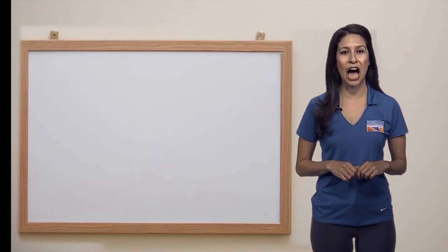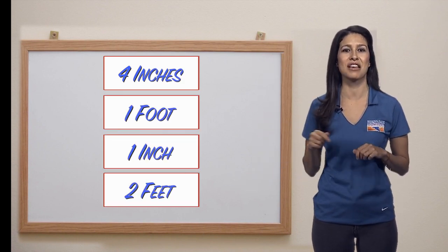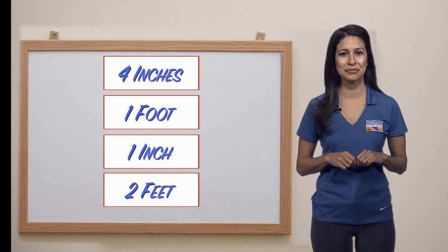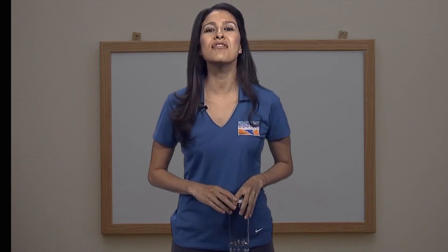Let's take a guess how much rain. Point to the box on your screen for the amount you think can cause a flash flood in Southern Nevada. If you guessed one inch, way to go. That's not a lot of rain as you can see here, but where we live, it's more than enough to cause a flash flood.